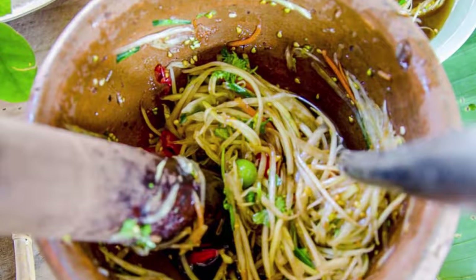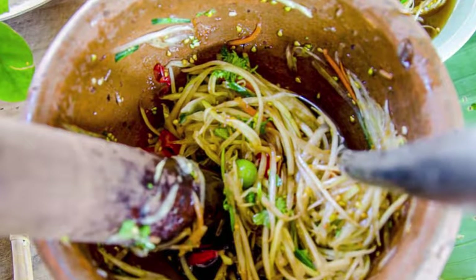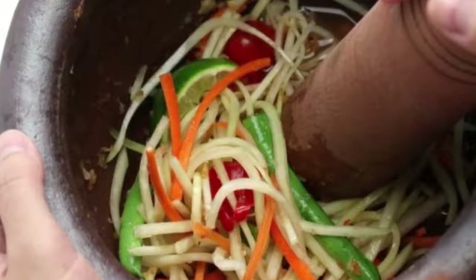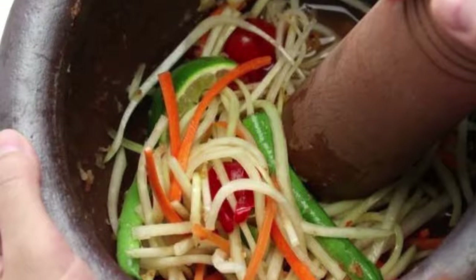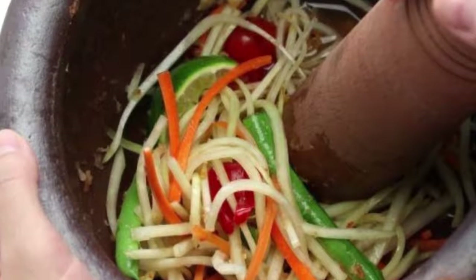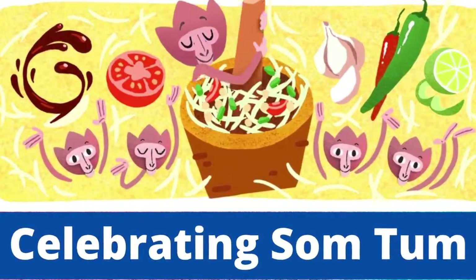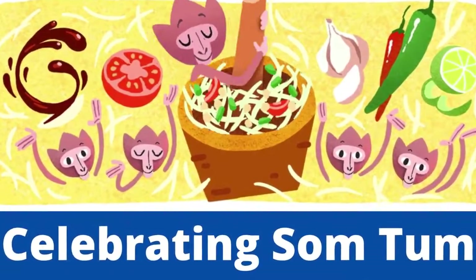How the meal is prepared varies depending on the region, but most pair this popular Thai staple with sticky rice. For those new to Somtum, it's recommended that you pay attention to the number of chilies included in your salad, as they are notoriously spicy.